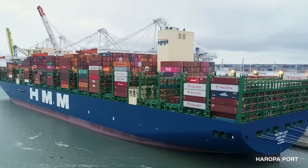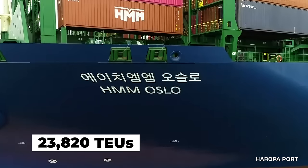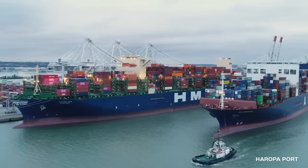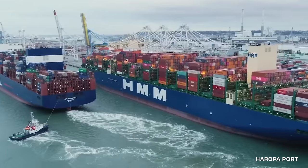This massive vessel measures 400 meters or 1,312 feet in length and has a capacity of 23,820 TEUs, 20-foot equivalent units. That's the equivalent of almost 1,600 shipping containers.